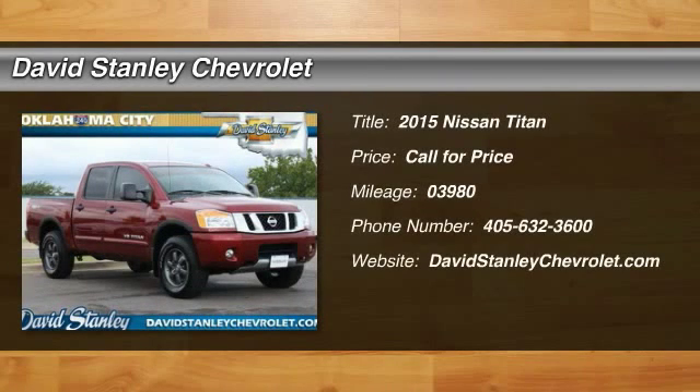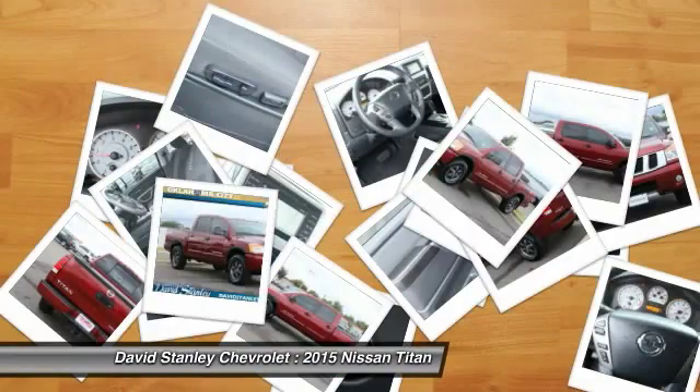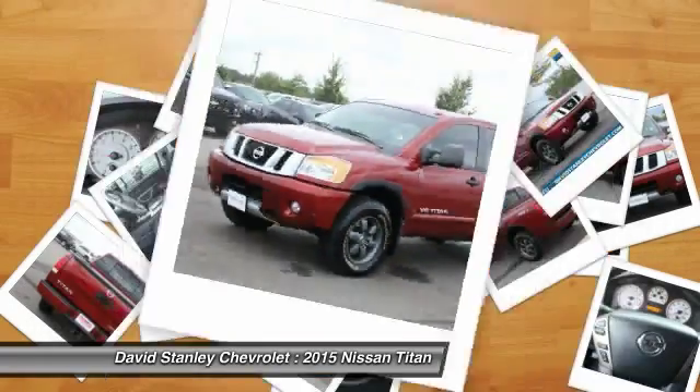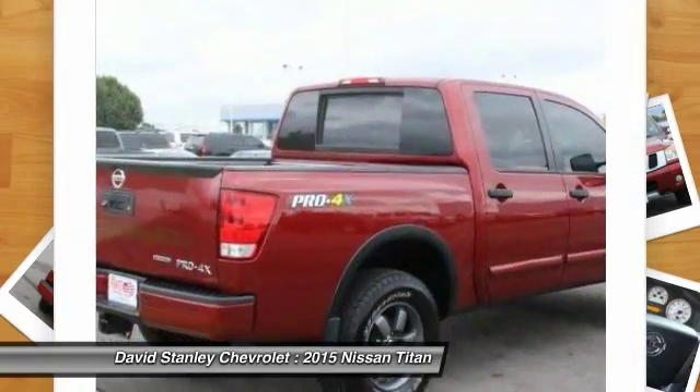The 2015 Titan. The Titan houses the Endurance V8 engine, the largest standard truck engine in its class. But the benefits don't stop there. The massive interior cabin boasts a fold-up rear bench seat and a flat loading floor. When it comes to power and comfort, the Titan can't be beat.